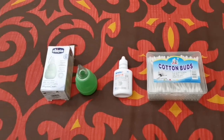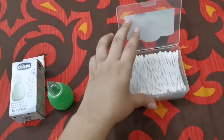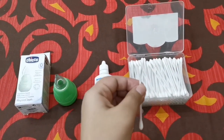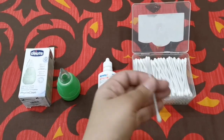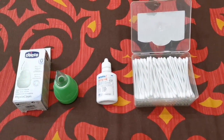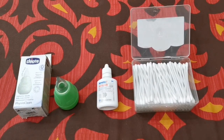Firstly, I'll talk about the routine cleaning of the nose. What I do — and what you should do — is take these very soft cotton buds, dip them into lukewarm water, and clean one nostril at a time after giving your baby a bath every day. If you don't like cotton buds, you can use cotton balls dipped in lukewarm water and clean one nostril at a time.